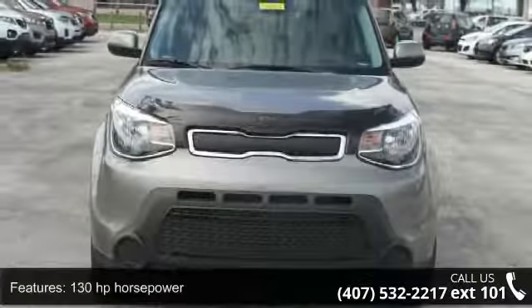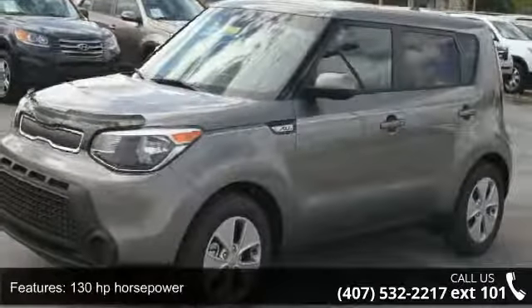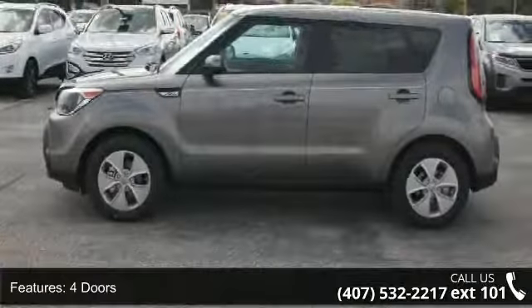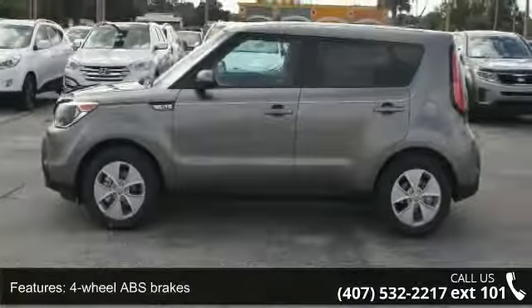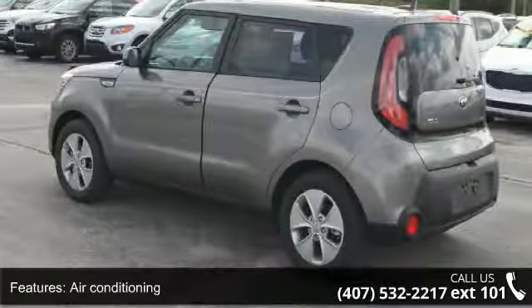Enjoy these notable features: 130 horsepower, four doors, four-wheel ABS brakes, air conditioning, audio controls on steering wheel, automatic transmission, Bluetooth, clock, in-radio display, cruise control, and external temperature display.